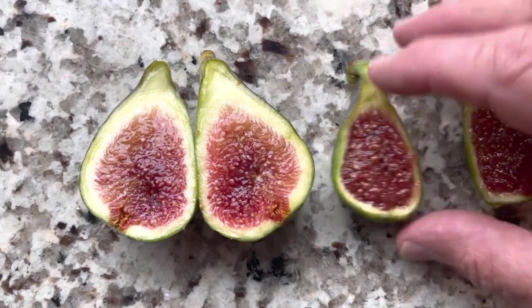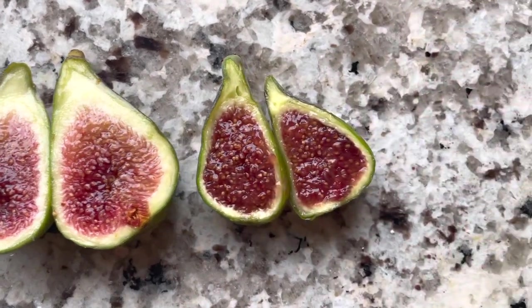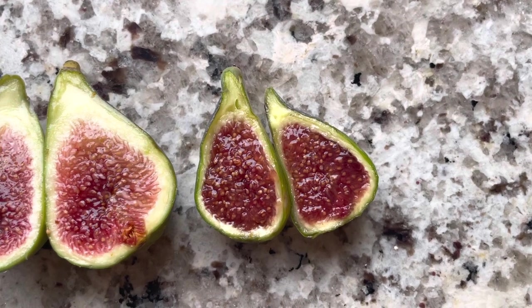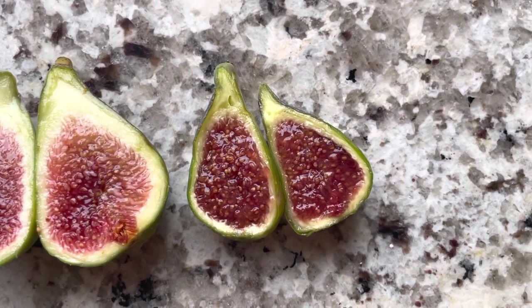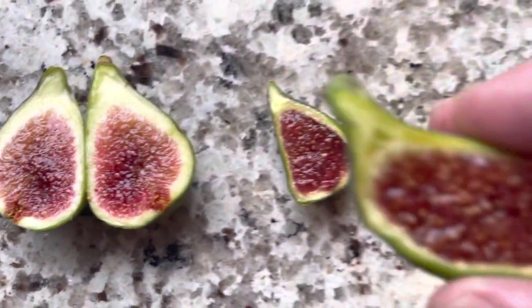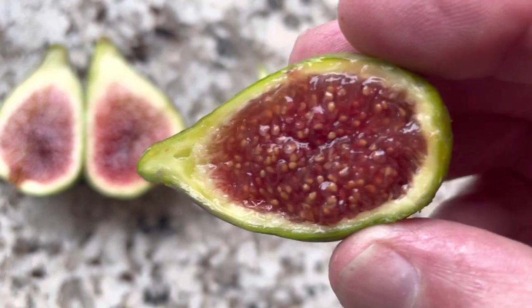This one here — picked today, and this is the way I like to pick them. A little bit of a bag of jelly, and it's super soft. There's that neck that's beginning to become translucent.